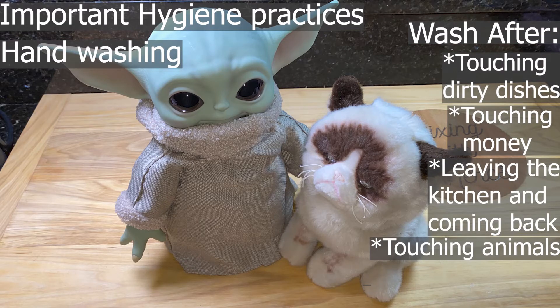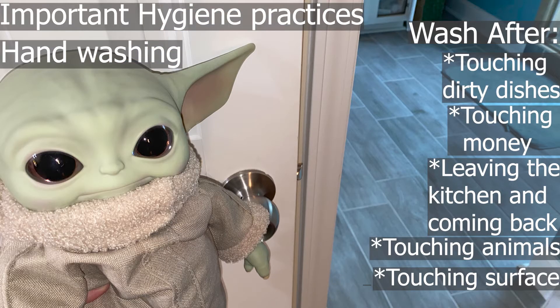You should also wash your hands after touching any animals, including service animals, and after touching any high-touch surfaces like doorknobs, light switches, or cell phones, because all of these things can transmit bacteria from those items onto food.